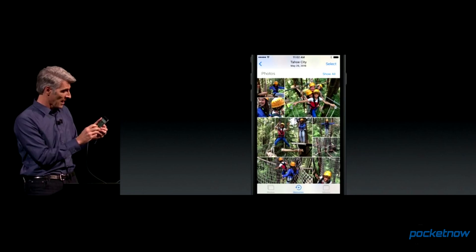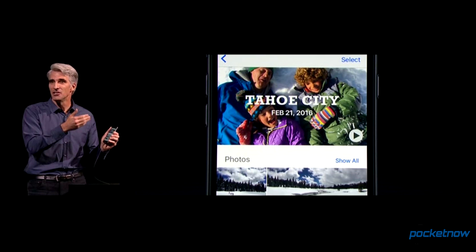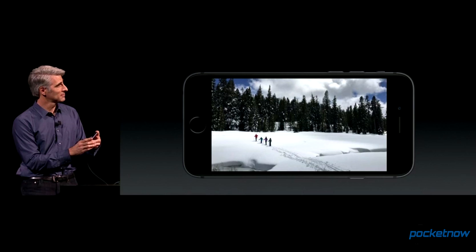New for this Photos app, Memories will automatically sort photos by trips, date, people, or topics, and the app will pool those photos and videos together to create short, shareable movies.